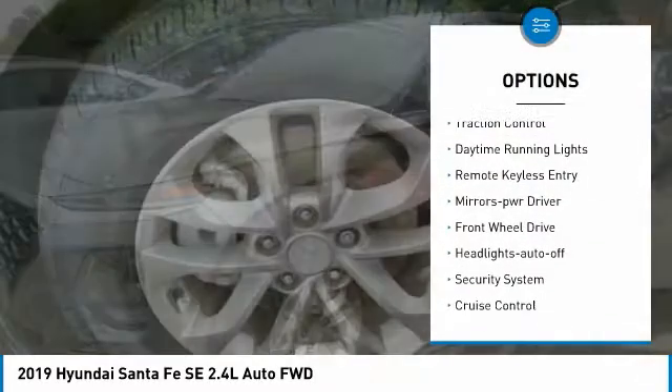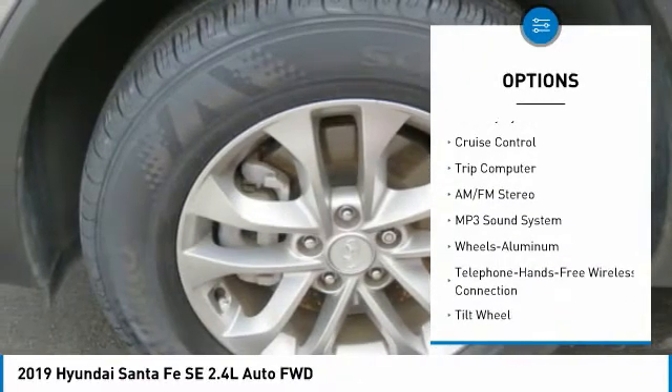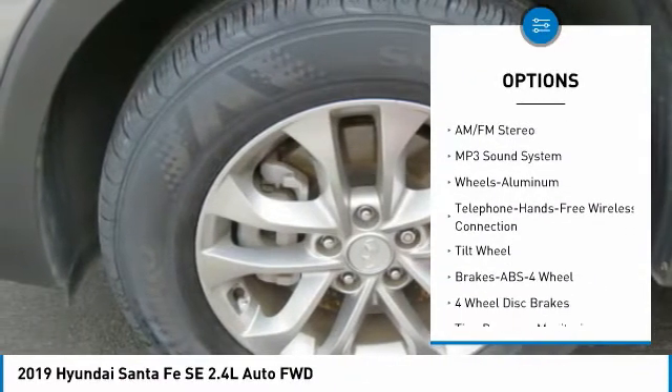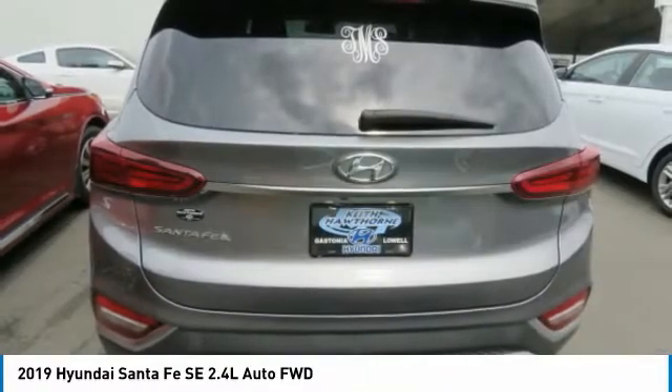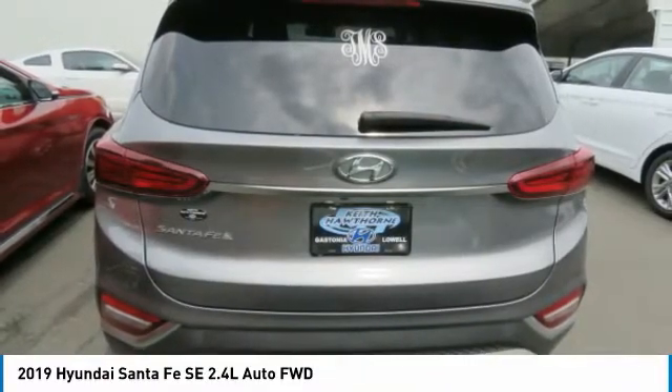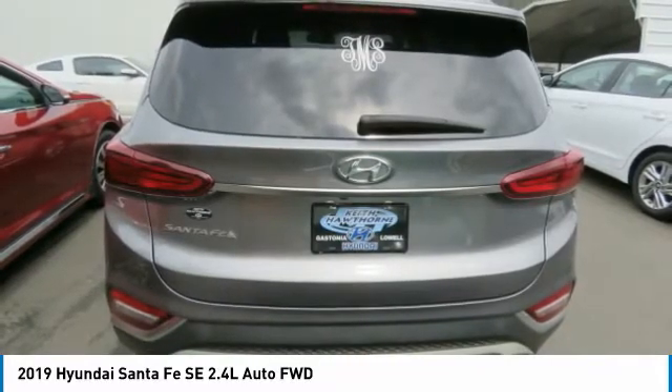Here are some of this vehicle's great options: aluminum wheels, traction control, daytime running lights, remote keyless entry, mirror memory, FWD headlights auto off, security system, cruise control, and trip computer. This vehicle offers reliability and good looks at a great price, so come in and take a test drive today.